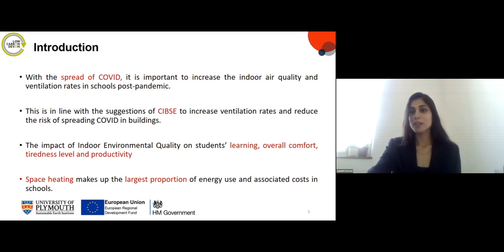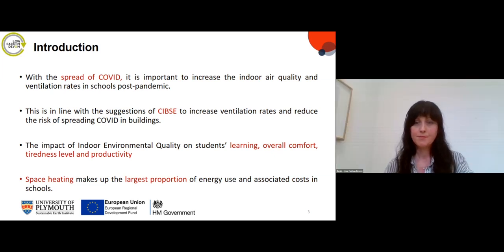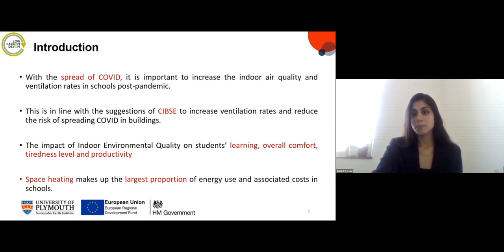With the spread of COVID, the importance of indoor air quality and ventilation rates becomes even more important in schools post-pandemic. According to CIBSE, it's important to increase ventilation rates and reduce the risk of spreading COVID in buildings. Many studies have also focused on the importance of indoor environmental quality on students' learning, overall comfort, productivity and tiredness. Space heating makes up the largest proportion of energy use in buildings and its associated costs, so it's important to reduce space heating in schools as well.